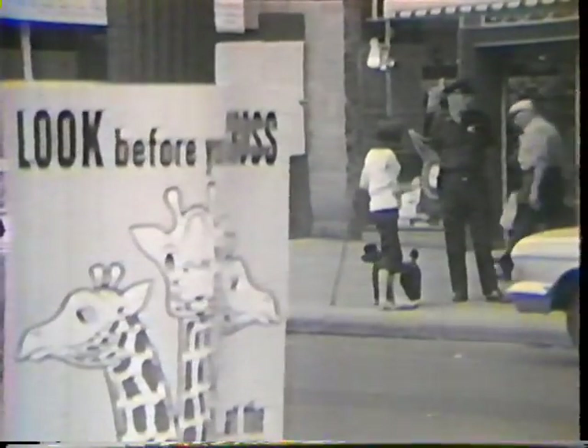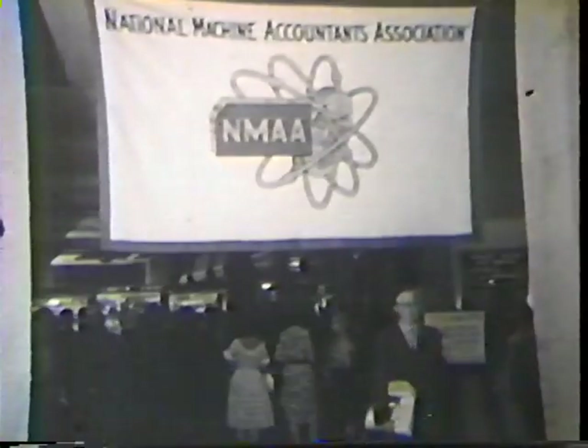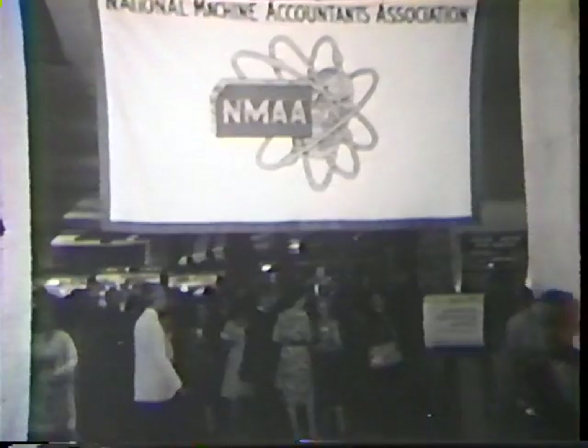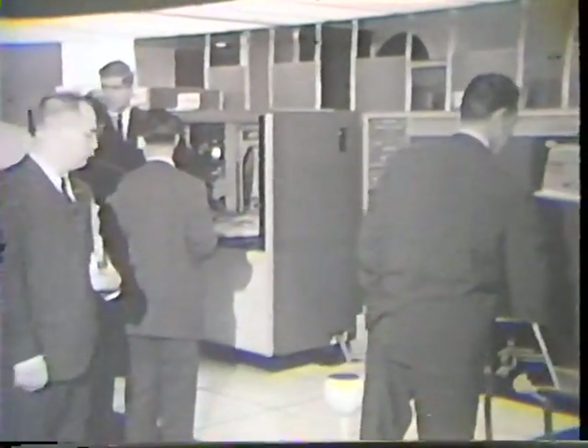New York City, June 1962. The nation's largest, busiest, and most varied metropolis plays host to this year's convention of the National Machine Accountants Association. More than 15,000 registered members and guests have come to inspect the wares of leading manufacturers of business machines, forms, and data processing systems.